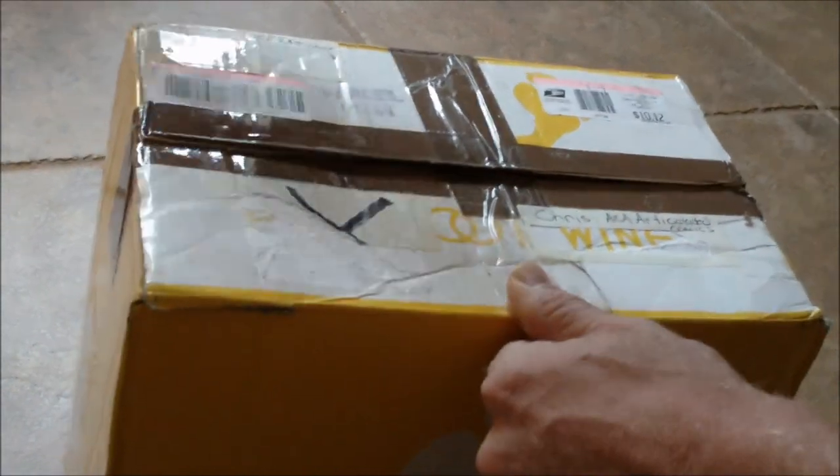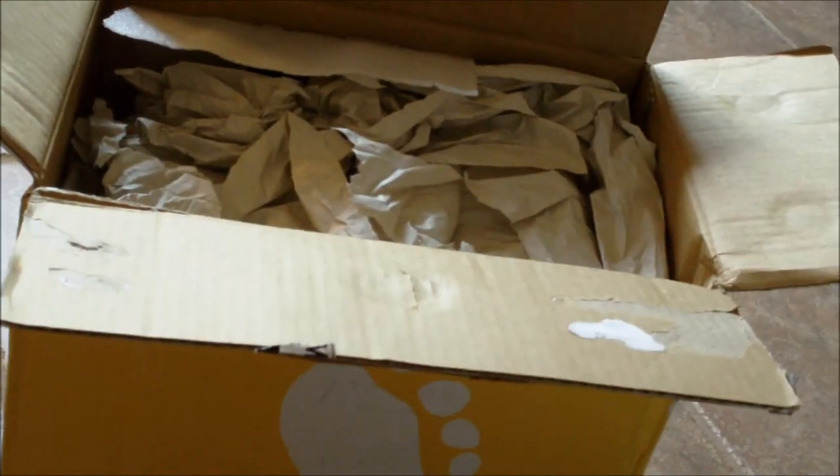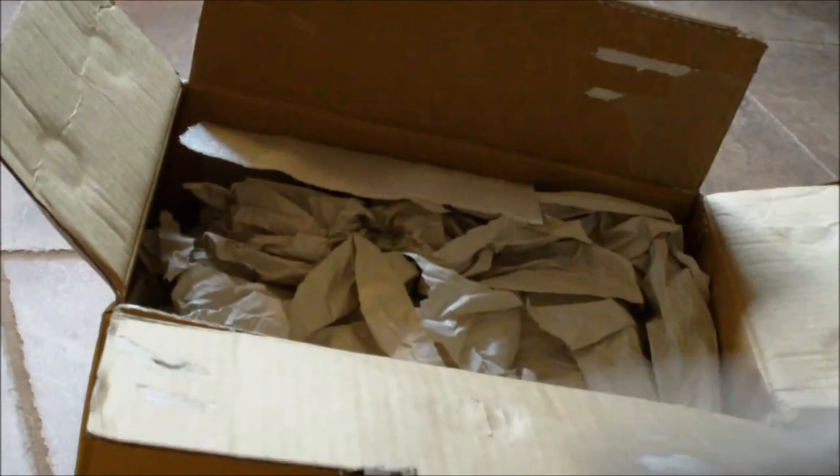This is our first unboxing. Roscoe, what's in here? This is a Joe-sniffing dog. Is there Joes in there? I'm going to put a little spotlight on this package. Let's start digging.